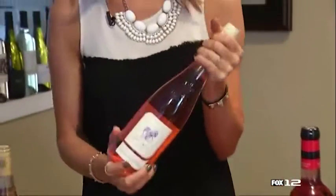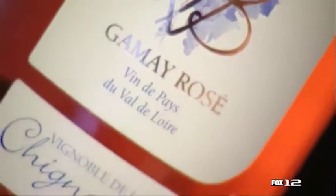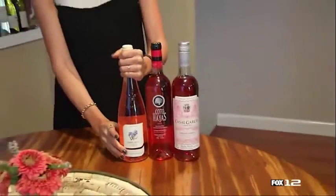The first wine I have to share with you is a Gamay Rosé from France. This is a super light in color wine, as you can see. It's a dry rosé with light flavors. It pairs really well with so many different foods — I would pair this one with Thai dishes.